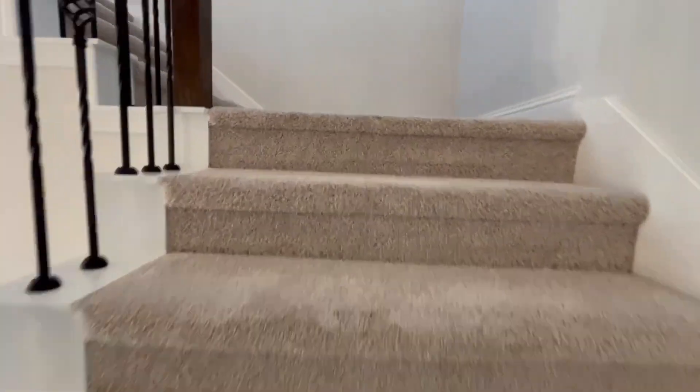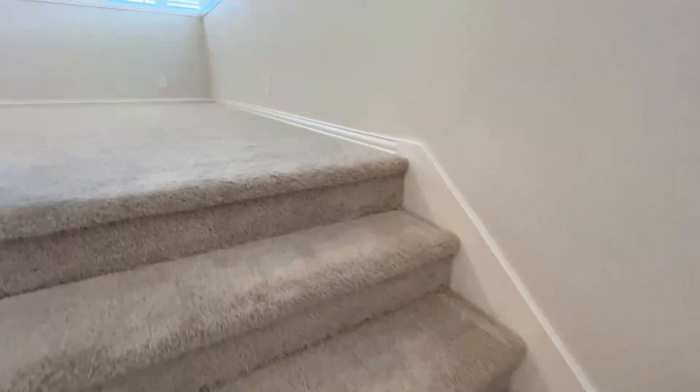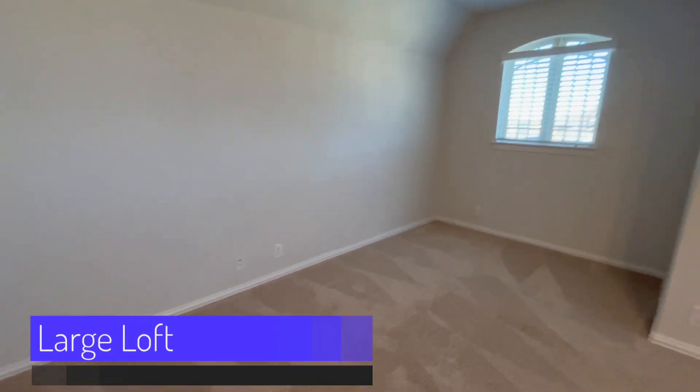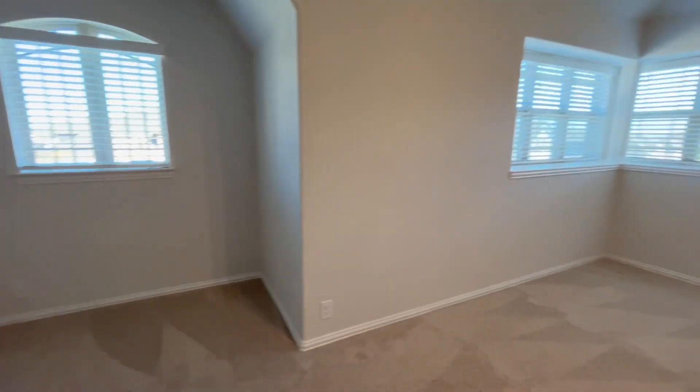One of the things I love about this house is the second story with the beautiful loft, four additional bedrooms, and two additional bathrooms. The loft is large in size, has shelf windows, and is a perfect second living area. Let's go upstairs and check it out.